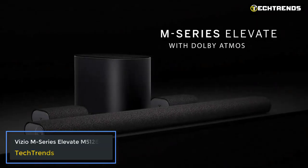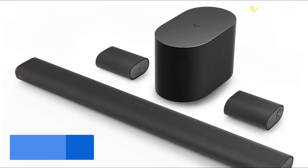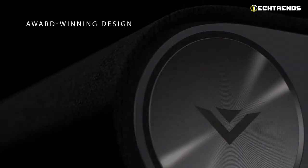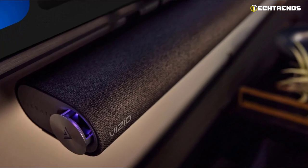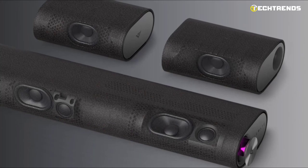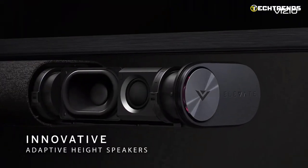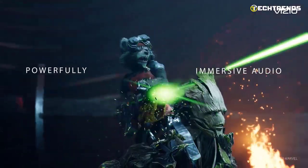The Vizio M-Series Elevate M512e-K6 adds groundbreaking adaptive height speakers, Dolby Atmos, and DTS-X to a high-performance 5.1.2 system, clad in plush charcoal fabric with machined aluminum accents. Utilize Dolby Atmos and DTS-X to hear realistic, cinematic sounds above and around you. Discover reliable connectivity with 4K HDR, Bluetooth, Dolby Vision Pass-Through, and more. They are designed with care, beauty, and elegance in mind, featuring a beautiful variety of shapes and materials. Thanks to the patented Elevate technology, the adaptive height speakers automatically rotate up and down for optimal sound regardless of the content.